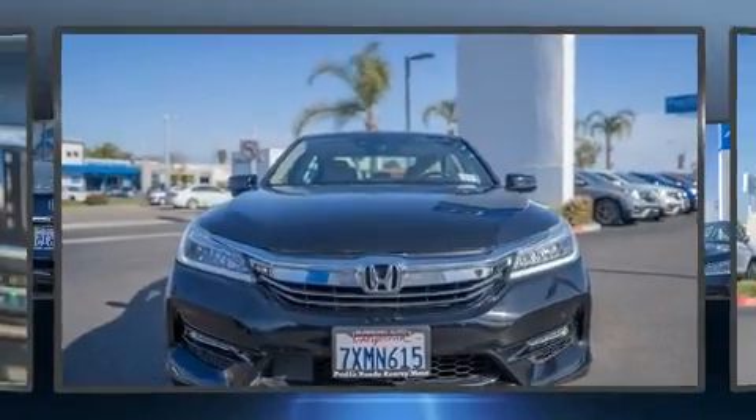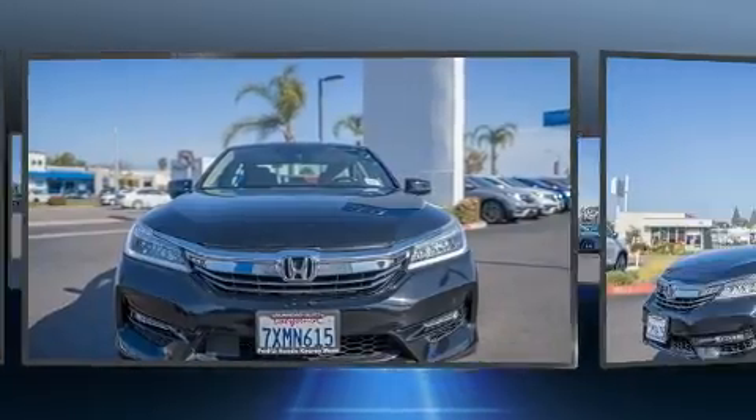Get excited about the 2017 Honda Accord Hybrid. This four-door, five-passenger sedan provides exceptional value.